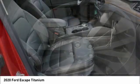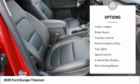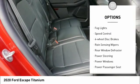Here are some of this vehicle's great options: electronic stability control, power lift gate, brake assist, traction control.